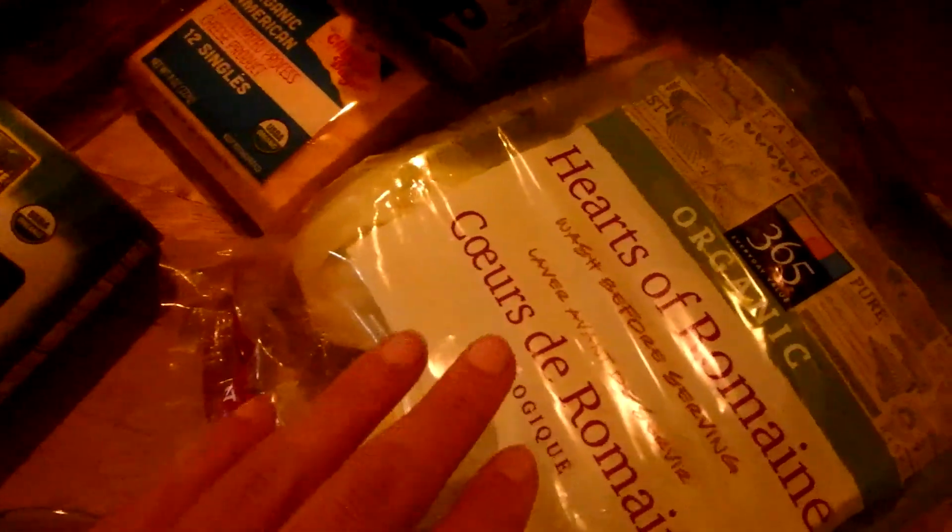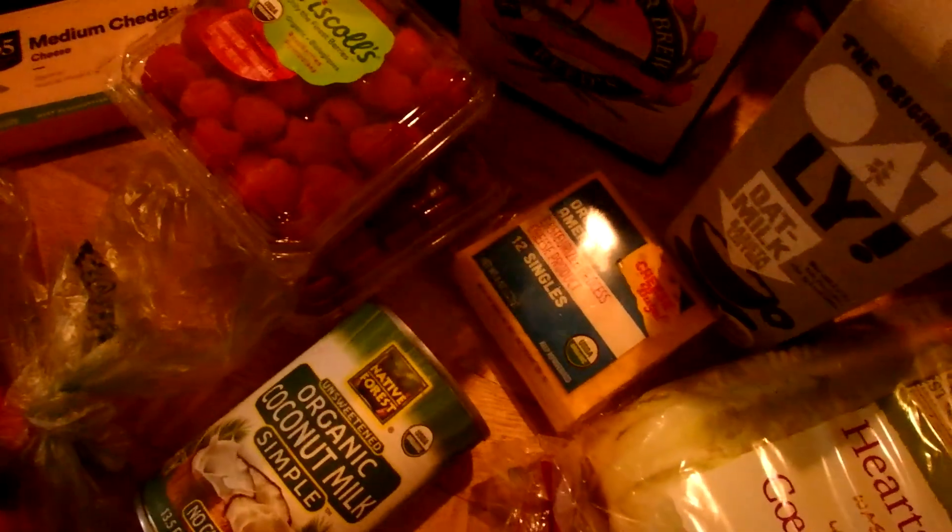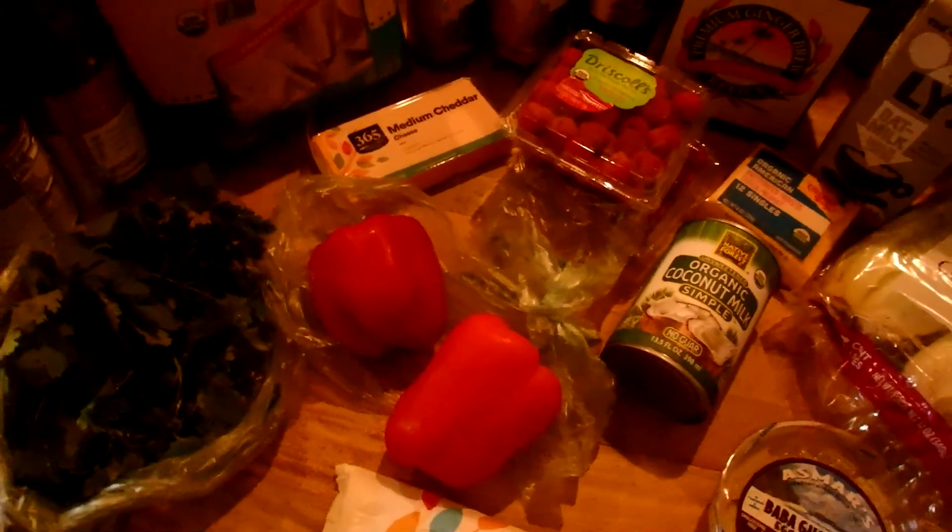I got some romaine lettuce hearts — one of our favorites for salads — and some American cheese. You saw the oat milk in yesterday's haul; this is oat milk creamer. One of our favorite drinks is the premium ginger brew. We love it because it has no sugar — it's sweetened only with pineapple juice and real ginger. Real ginger beer is great for a tummy ache; ginger ale doesn't actually have real ginger and won't do anything.